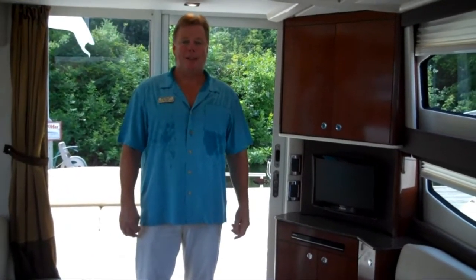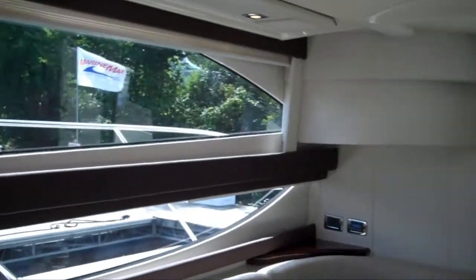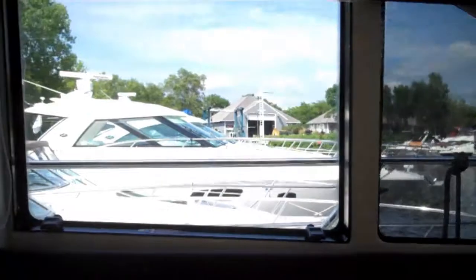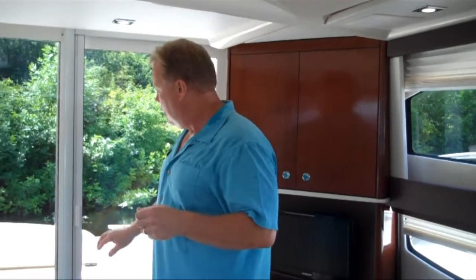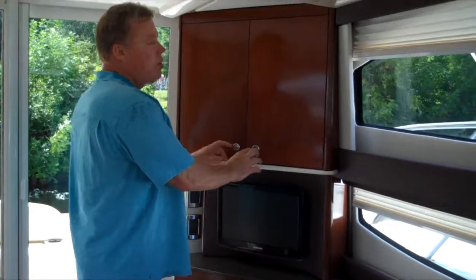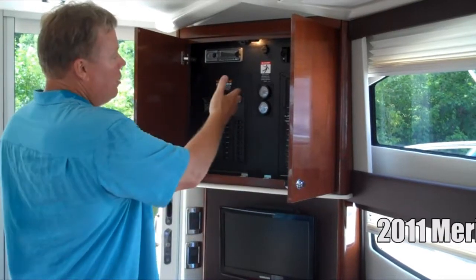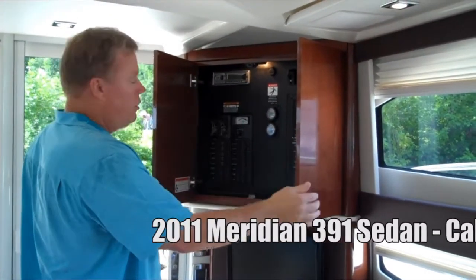Here we are in the salon of the 391 Sedan Bridge — air-conditioned comfort, which is welcome since it's 90 degrees outside. The first thing you notice entering the 391 is all the windows — a beautiful 360-degree view of everything around it. I think this is what really sets Meridian apart from all the competition. There's a screen installed right into this upright that most people don't even notice. On the port side as you enter the cabin, you've got your master distribution panel with access to generator startup, batteries — everything you need right at your fingertips.